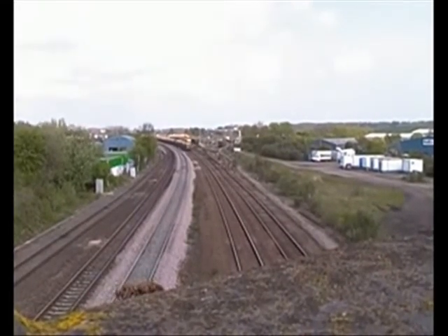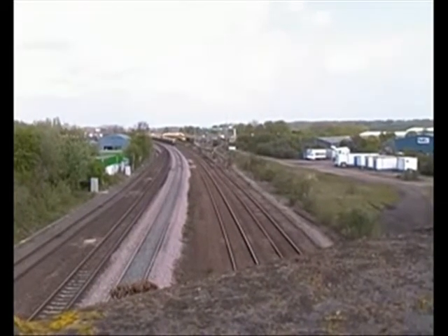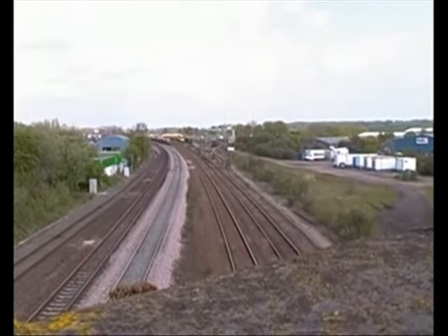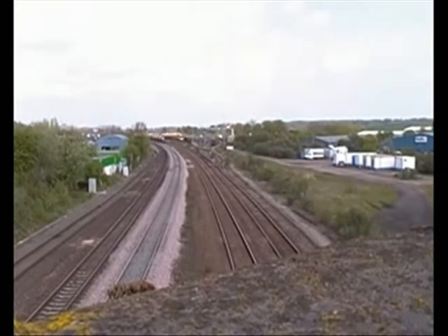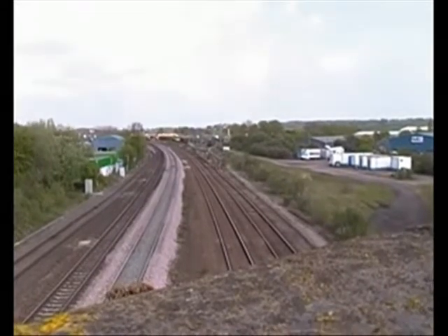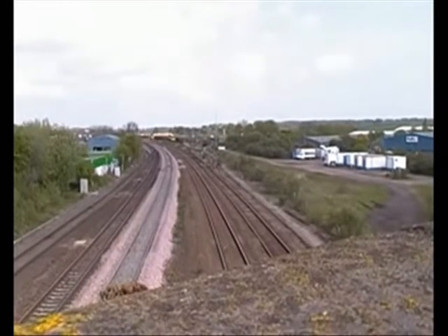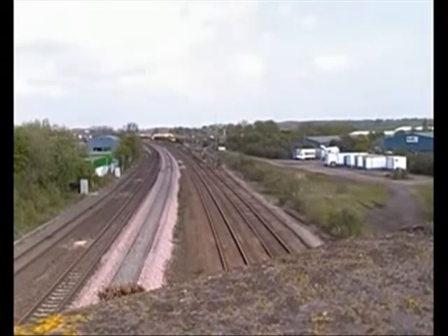Then there's the 11:41 out of Wellingborough, and 11:43 or 45 as well, if that runs. So what we're going to do — we're going to go to Bush Bridge, see if we can see them 20s. I doubt it but it's worth a look.